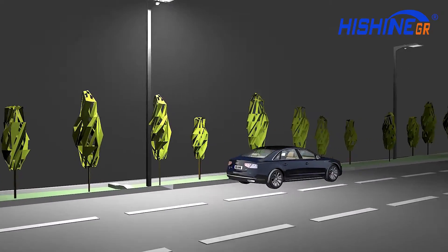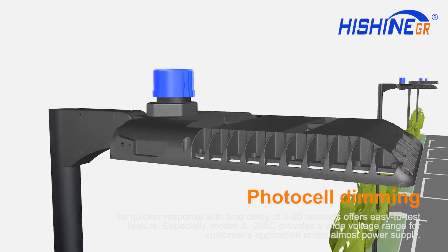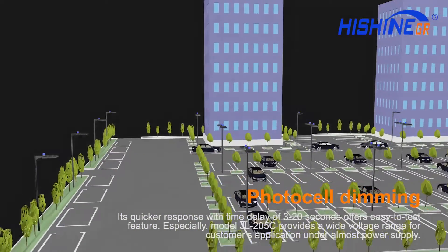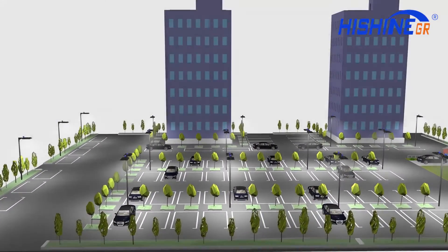Built-in adjustable daylight sensor with photocell dimming offers quicker response with a time delay of 3 to 20 seconds, and also offers an easy-to-test feature.